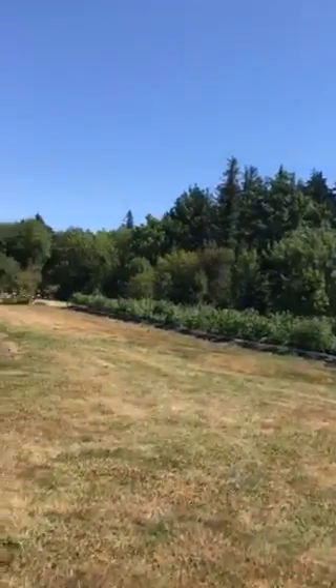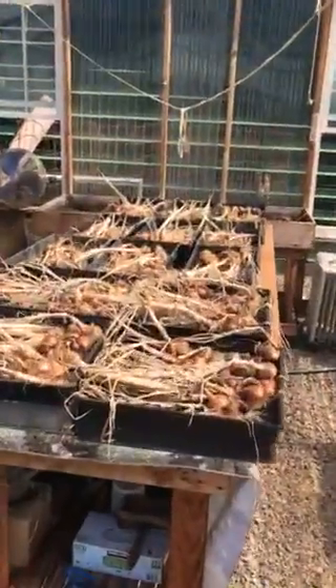Back to the farm. A quick peek at the greenhouse — we've got shallots drying. There are the shallots.